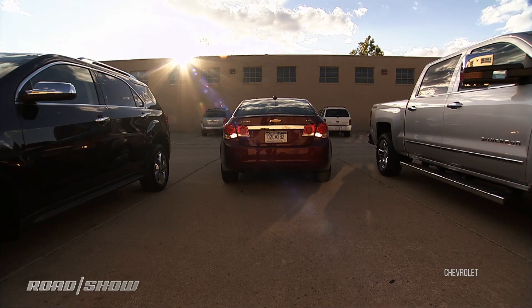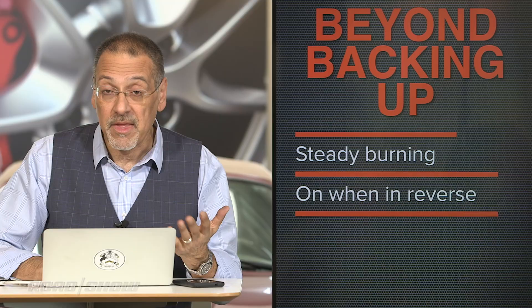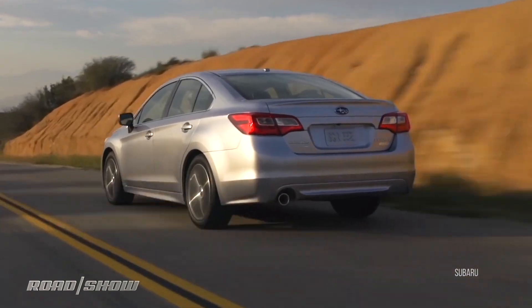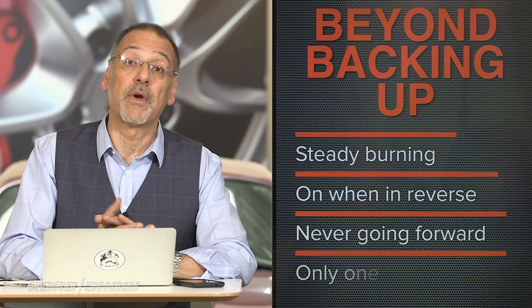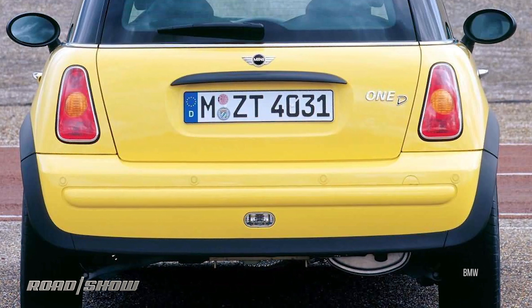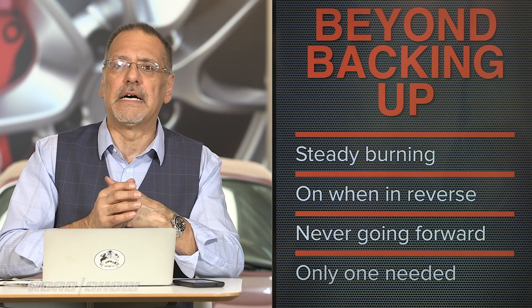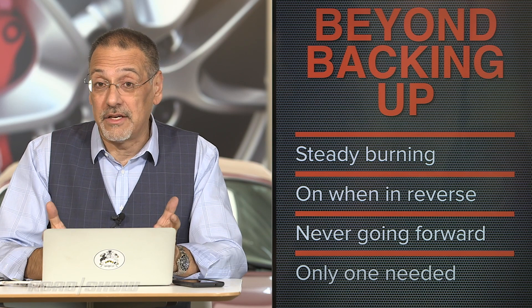Number two: they have to come on when the car's on and it's in reverse gear — that's the most obvious thing. Number three, the converse: they can never come on when the car is going forward, though you'll occasionally see cars doing that because of some kind of short or other weird issue. And finally, you only need one of them — you almost always see two, unless you're behind certain Minis. There are also sub-statutes about lamp brightness and such.